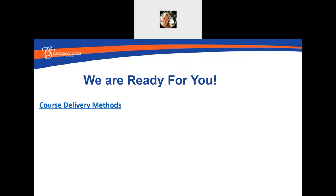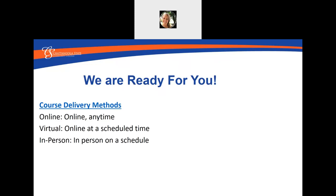We have several course delivery methods. Many of you may be taking courses online. These courses are online anytime, meaning you do not have to log in at a certain time to watch a Zoom meeting or come to campus during a certain time. You'll still have due dates and be able to interact with your professor, but it won't be on a scheduled class meeting. Virtual classes meet online at a scheduled time through Zoom or another virtual platform. Our most popular and most populated course delivery method is in-person on a schedule.